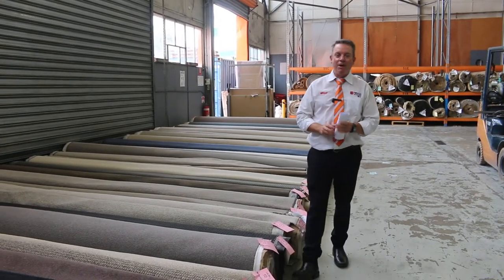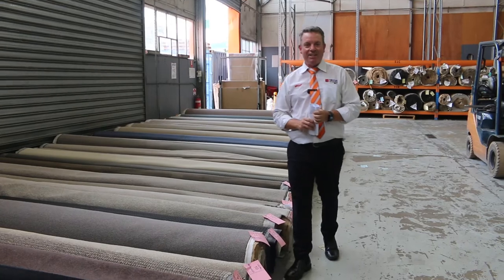G'day, I'm John from Fowler's Auction and Sales, and I'm here to preview tomorrow's carpet auction. That's Wednesday the 2nd of March at 10am.